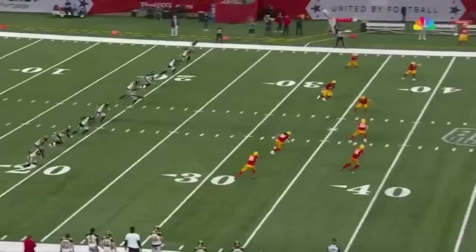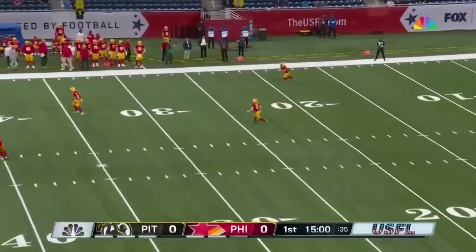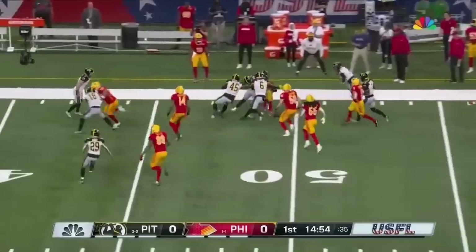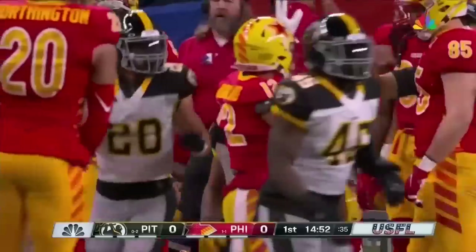Kickoff from the 20. Returns have been big in almost every game we've been to. This one on the ground to start. Rowan scoops it up right there at the 21-yard line, takes it out across the 40 with space still in front, out across midfield and into Maulers territory.